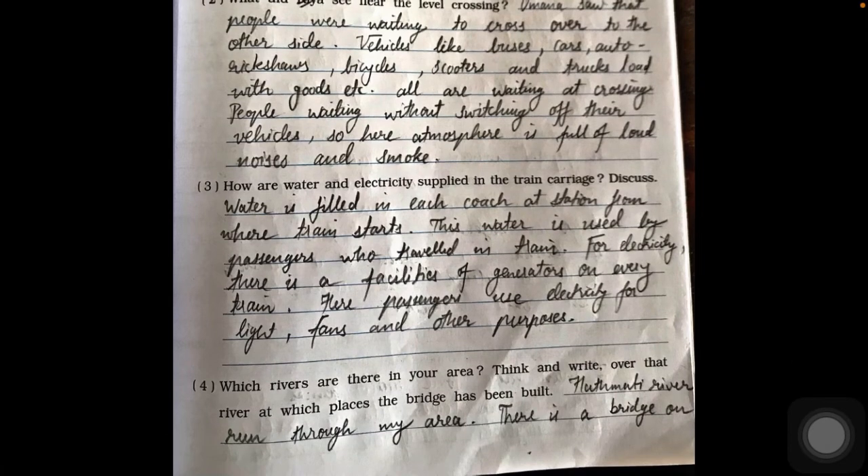Question three: how are water and electricity supplied in train carriages? Water is filled in each compartment from where the train starts, and this water is used by passengers during travel. For electricity, there is a generator facility on every train, and passengers use electricity for lights, fans, and other purposes.